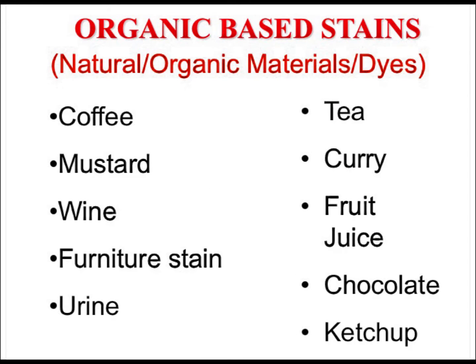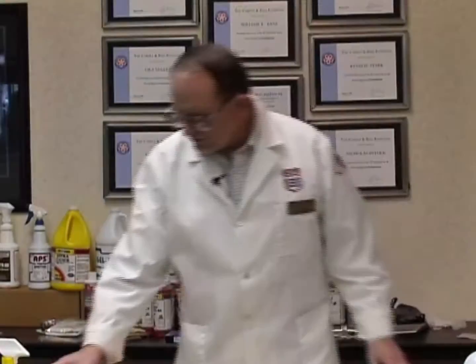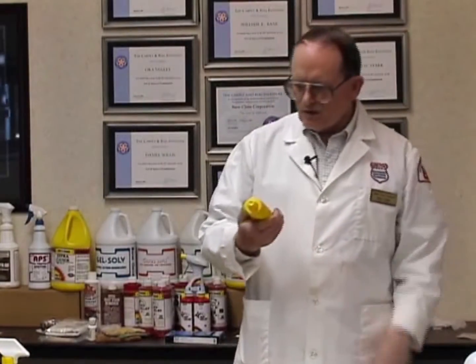Organic-based stains — moving on: coffee, mustard, wine, furniture stain, urine, tea, curry, fruit juice, chocolate, ketchup, mustard and curry.